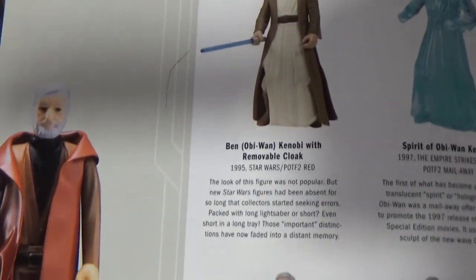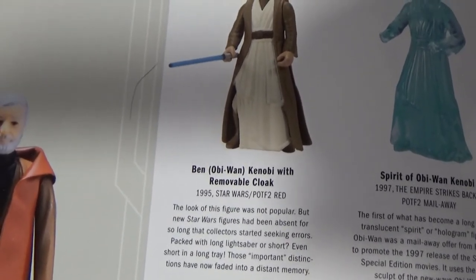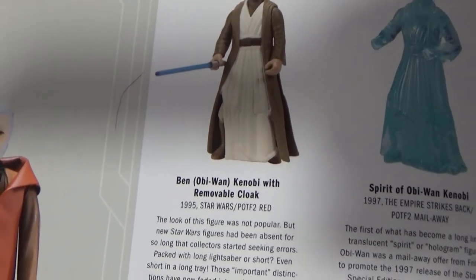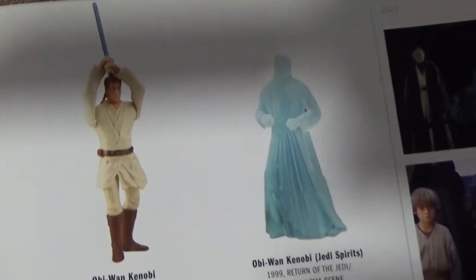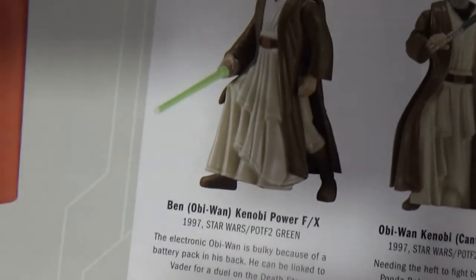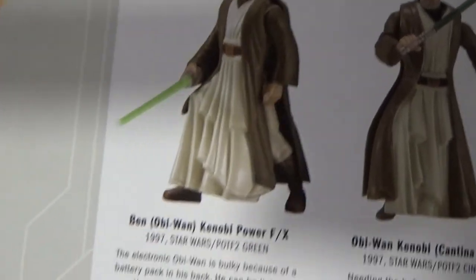So, there he is. There is the Spirit Obi-Wan, which I did last week. There are a couple of other versions. There's the Power FX with the green lightsaber — I still have that. That goes with Vader, and I will do a video on that one day. But for now, let's take a look at this figure.